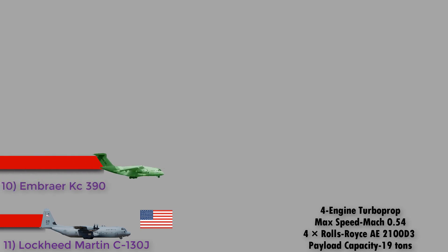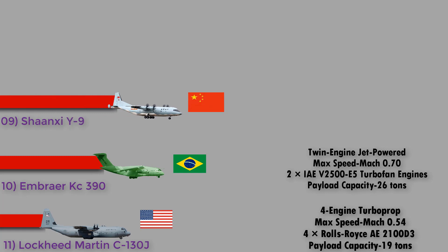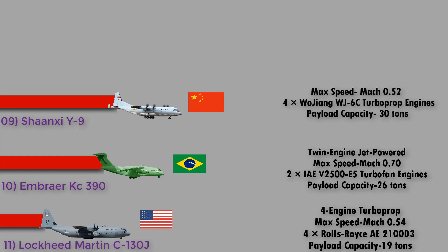Number 10: the Embraer KC-390 from Brazil. The Embraer KC-390 is a medium-sized twin-engine jet-powered military transport aircraft produced by Brazilian aerospace manufacturer Embraer. It is able to perform aerial refueling and transport cargo and troops. It has a maximum speed of Mach 0.70, is powered by two IAE V2500-E5 turbofan engines, and has a payload capacity of 26 tons.